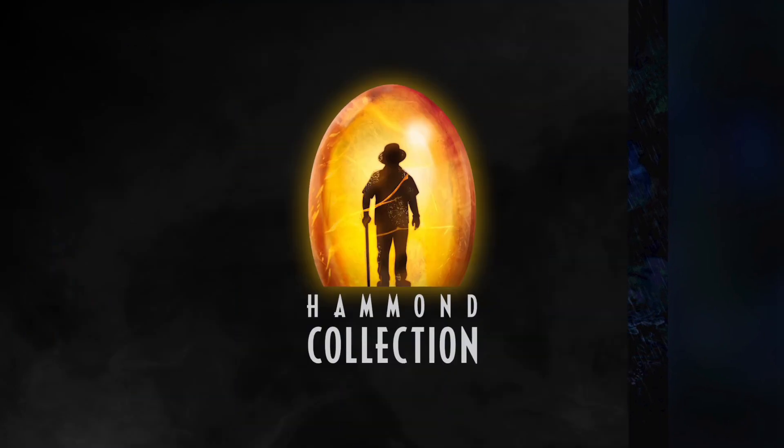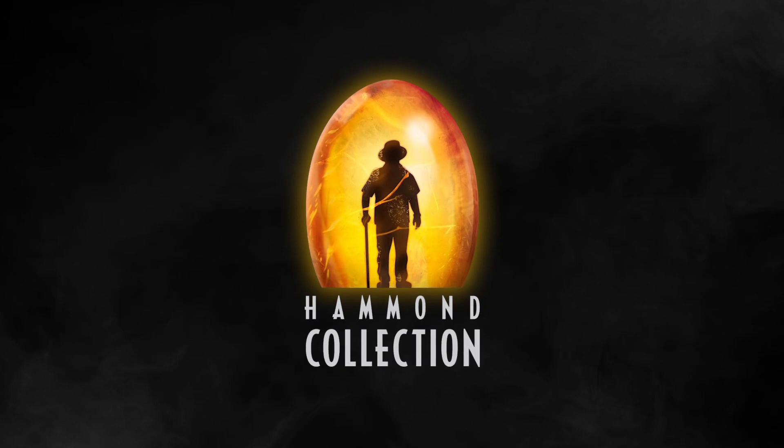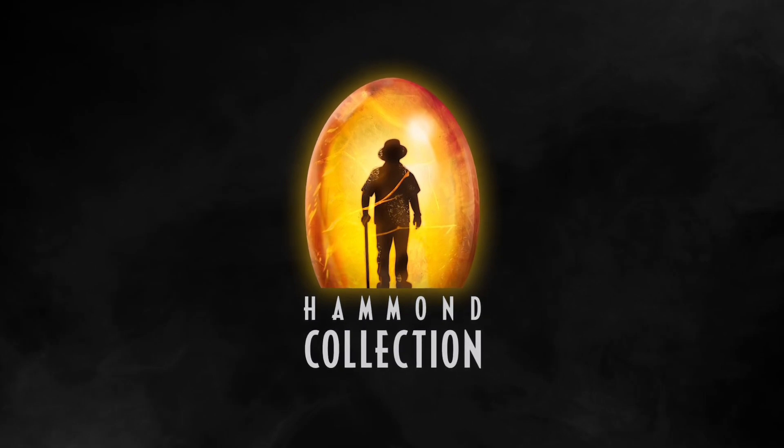It's exciting to see Hammond Collection getting a little bit of love this year at Comic-Con, and we're really excited to see where Hammond Collection goes for the general release.